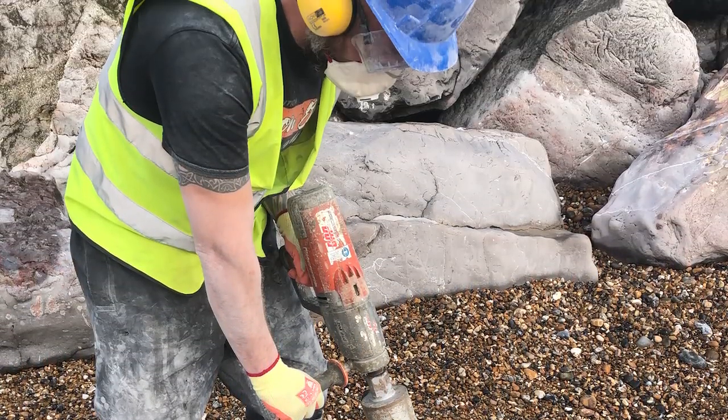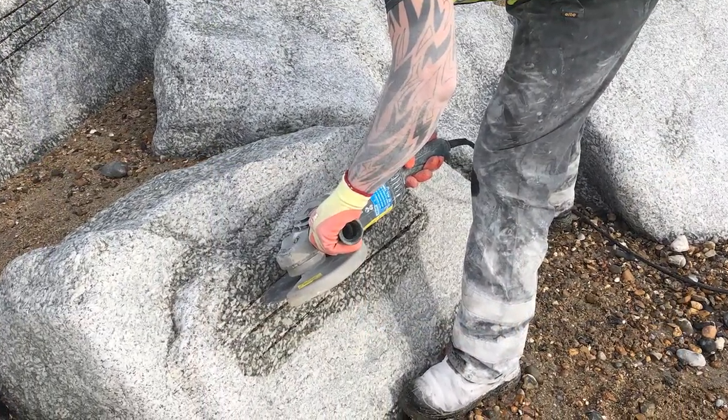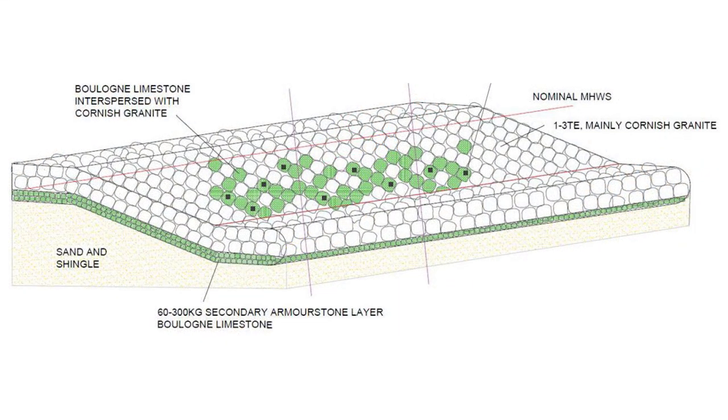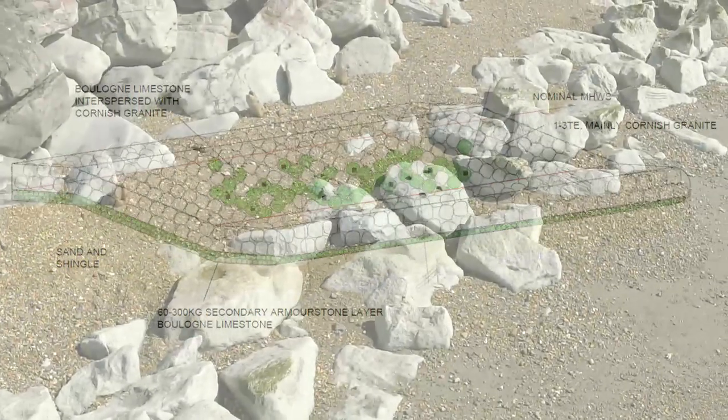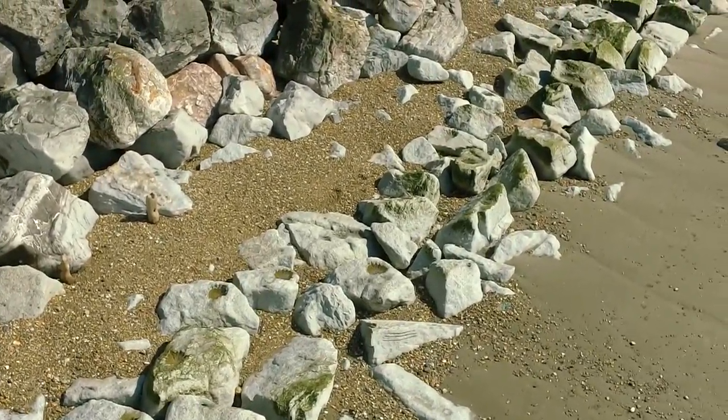They designed an ecologically enhanced revetment to create a wildlife environment for a wide variety of sea creatures and vegetation. The Cornish granite primary armour stone layer was interspersed with five percent Boulogne limestone to create ecological development within the intertidal zone. A secondary armour stone layer of Boulogne limestone will provide shaded and sheltered habitat to encourage ecological growth of biodiverse species. This scheme will become a Natural Environment Research Council case study and will be monitored to evaluate its success.